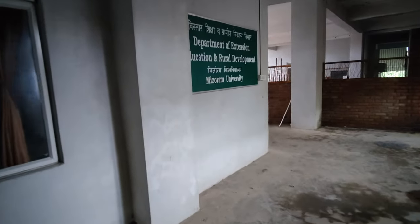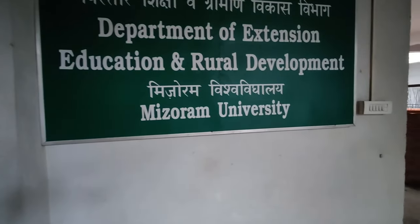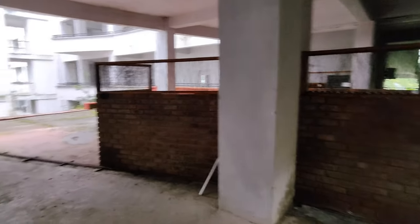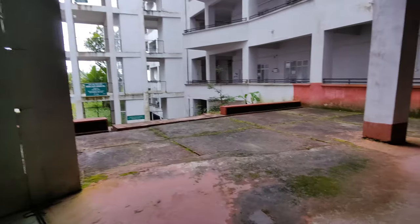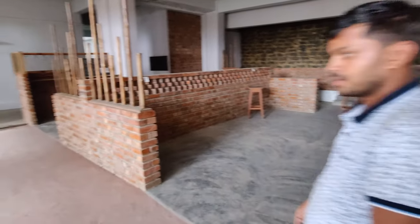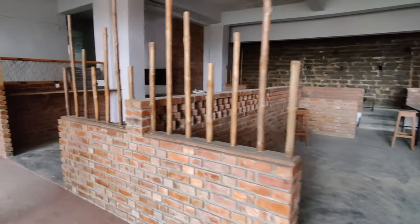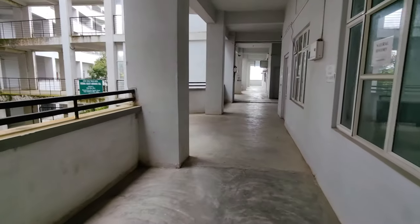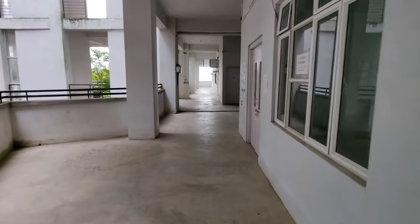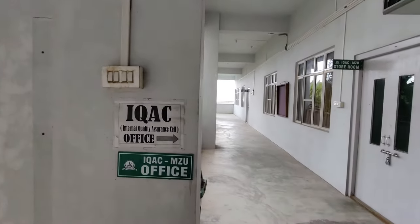Here we have the Department of Extension Education and Rural Development. This is one beautiful canteen here. And here we have the IQAC office.